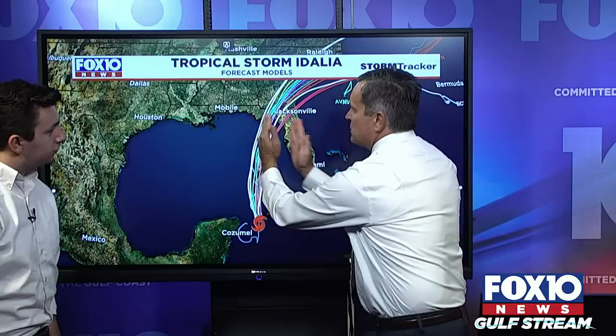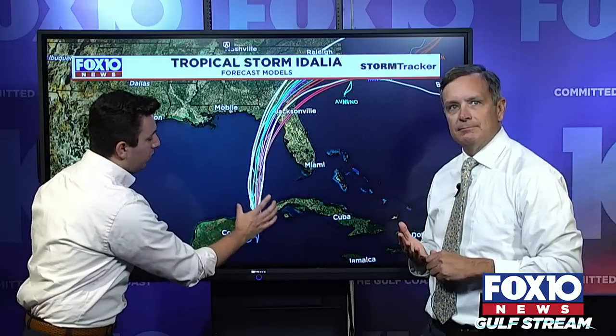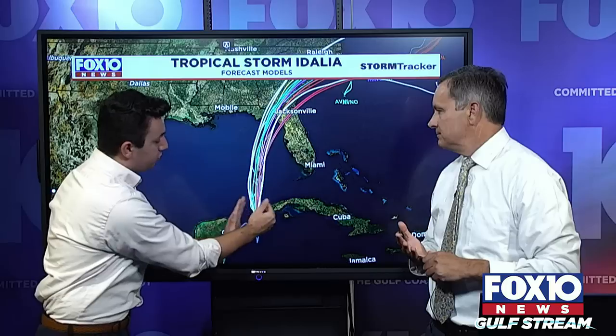Looking at computer models — this is really why we feel strongly about the forecast. If you were watching this weekend, the models were spread out more. Now they're very tight. We had a bit of a spread when the storm was in the Yucatan Channel, but now that we have a more defined northward motion at 8 miles per hour, the models can latch onto that a little bit better.